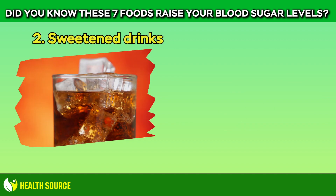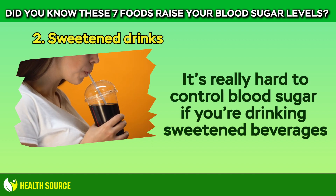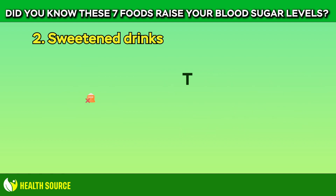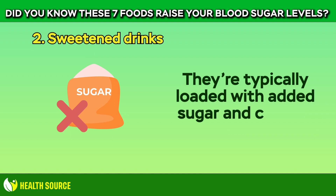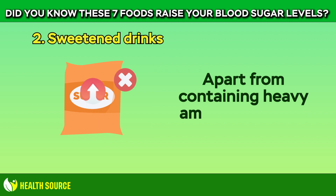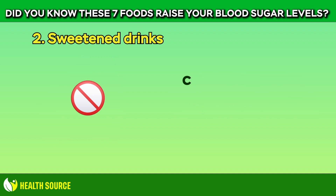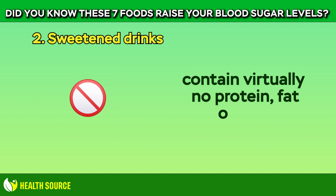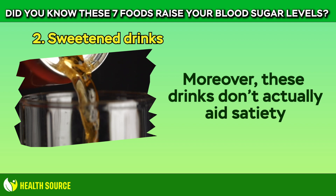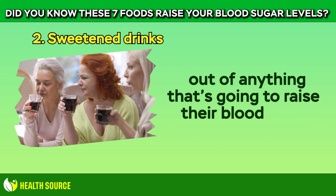2. Sweetened Drinks. It's really hard to control blood sugar if you're drinking sweetened beverages. Most regular sodas, fruit punches, and iced teas have in common that they're typically loaded with added sugar and calories, while offering little to no nutritional value. Apart from containing heavy amounts of sugar, drinks like soda, sweetened iced tea, and even fruit juice contain virtually no protein, fat, or fiber. Moreover, these drinks don't actually aid satiety, and most people would prefer to gain some fullness out of anything that's going to raise their blood sugar.